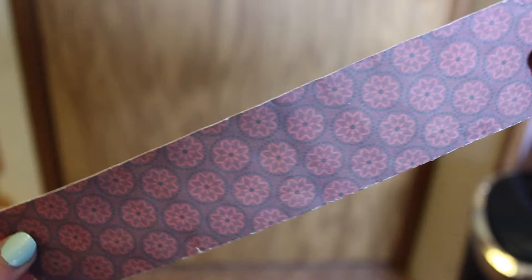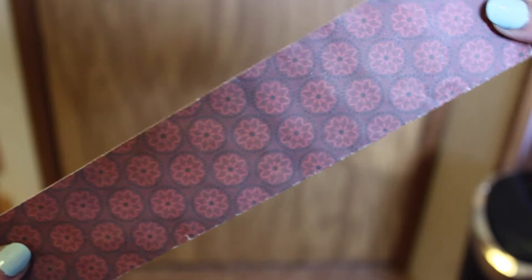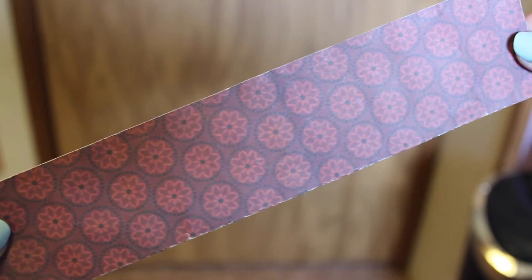This next bookmark I also made myself out of scrapbook paper. This is probably my most used bookmark — you can tell because it's falling apart.